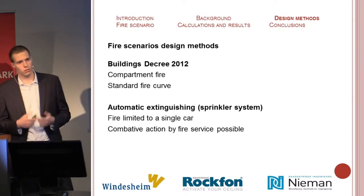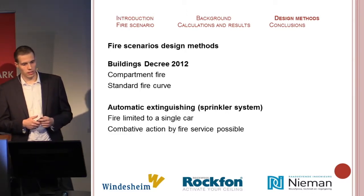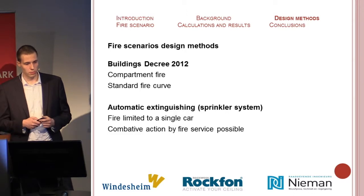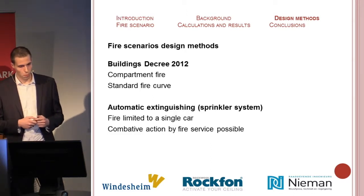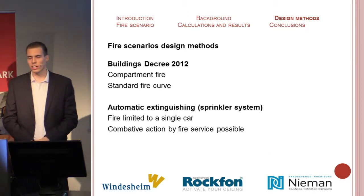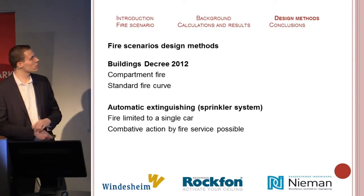If a car park is designed according to the building's decree, the fire is controlled by limiting the compartment to 1,000 square meters, and walking distances are curtailed, resulting in small parking garages with few open areas, meaning the fire will expand to a compartment fire. The facet plates have already been tested for this and the consequences are already known. Automatic extinguishing through a sprinkler system will limit the fire to a single car and minimize the damage to the structure.